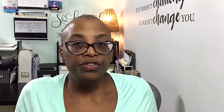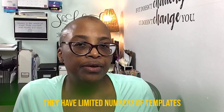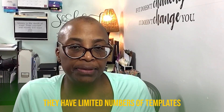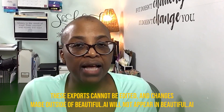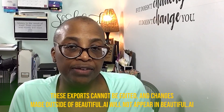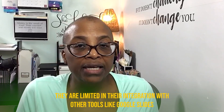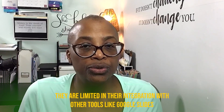Now on to Beautiful.ai's minuses. For those who love a ton of choices, Beautiful.ai will certainly disappoint — but there is a method to their madness, and trust me, you'll be happy with their decision to limit the number of templates. Although they do allow you to export, these exports cannot be edited, and changes made outside of Beautiful.ai will not appear within the program. Finally, they are limited in their integrations with other tools such as Google Slides.